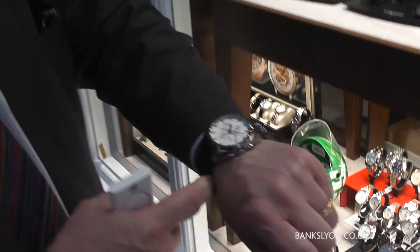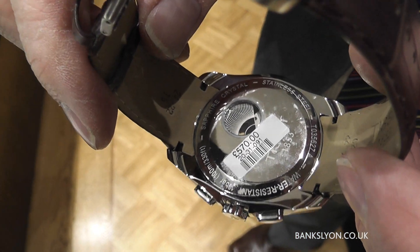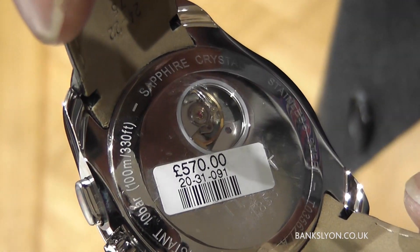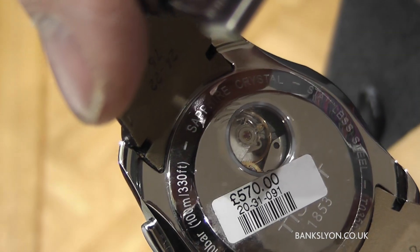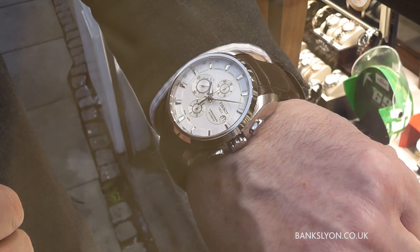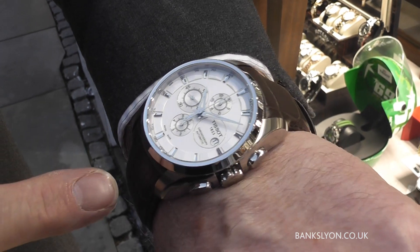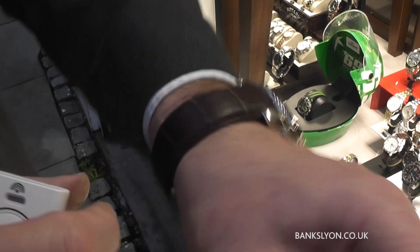I'm myself wearing a chronograph which, as you've seen from the earlier part of the video, also reveals the movement at the heart of the watch, as well as the automatic system and the chronograph itself — stop, start and zero. Very clear, very nice. This is £570, with quite a nice deployant buckle as well.